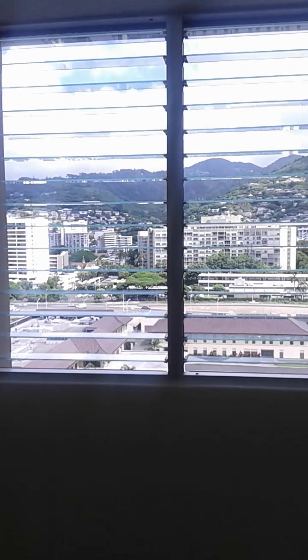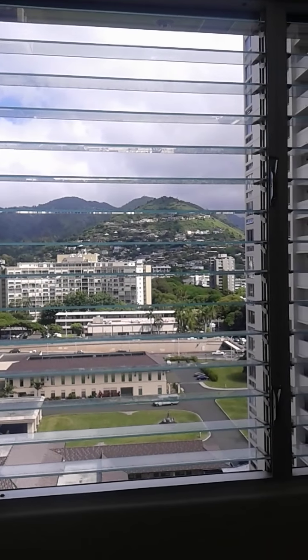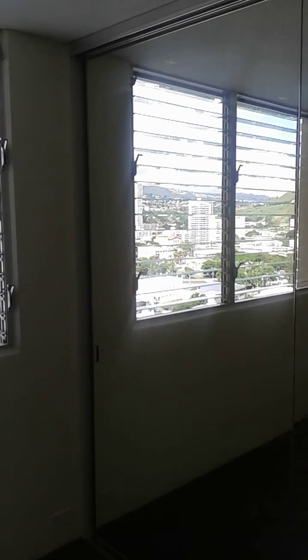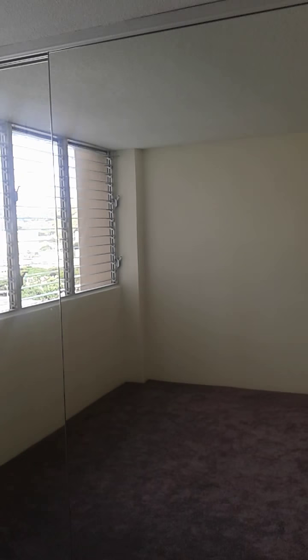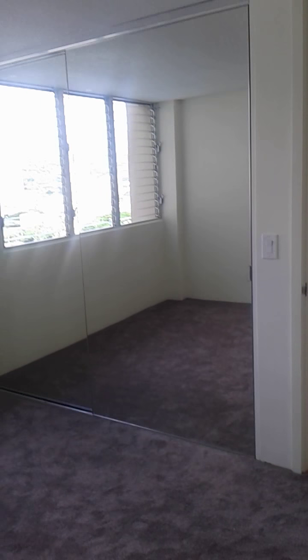Bedroom number three features morning sun views of Tantalus and Round Top, three rows of windows, and of course the floor-to-ceiling mirrored closets.